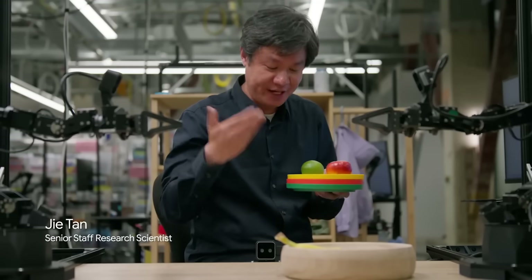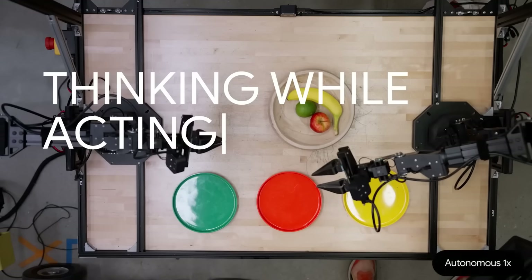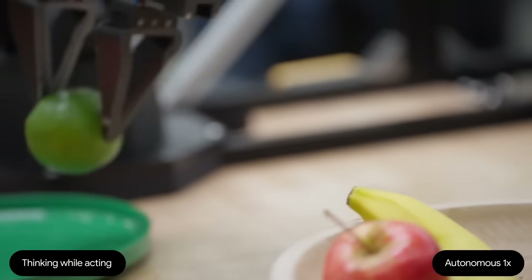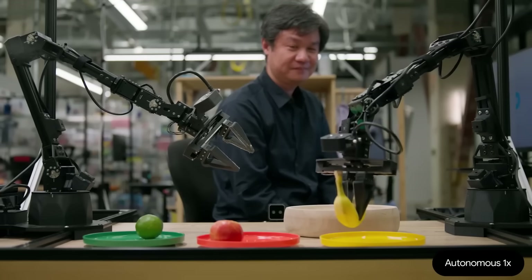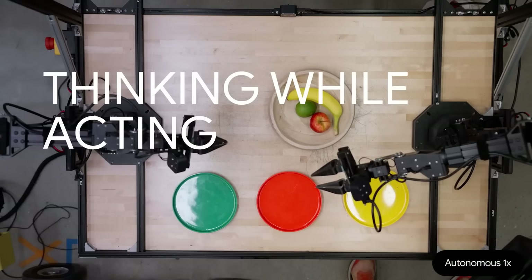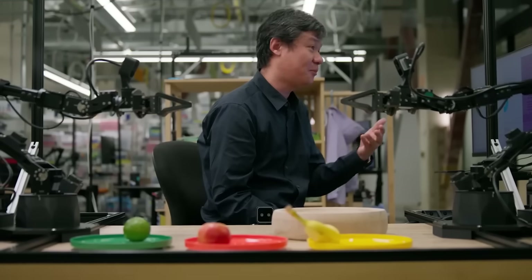Check this out. A researcher asks the robot, 'Aloha, can you sort these fruits into color-matching plates?' The robot immediately understands and starts planning. Look how smoothly it operates — it's not just following one command, it's completing a whole sequence. The key is thinking while acting. The researcher explains they enabled the robot to perceive its environment, think through the problem step by step, and then execute the entire multi-step task.